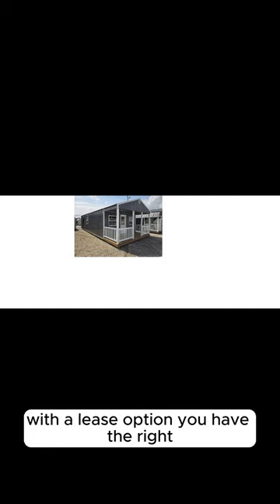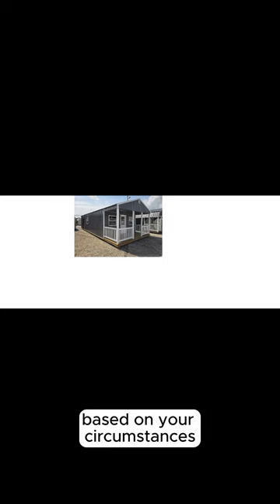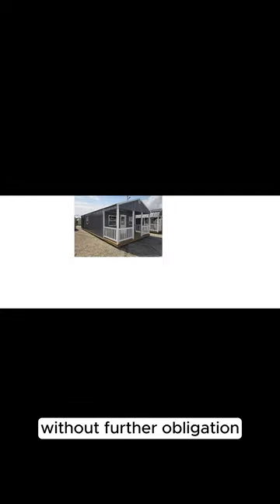With a lease option, you have the right but not the obligation to purchase the property at the end of the lease term. You can decide whether to buy based on your circumstances at that time. Typically, you pay an option fee up front, which is usually non-refundable but can be applied to the purchase price. A portion of your monthly rent may be credited towards the purchase price, helping you build equity. If you choose not to buy, you can walk away at the end of the lease term, though you may lose the option fee and any rent credits.